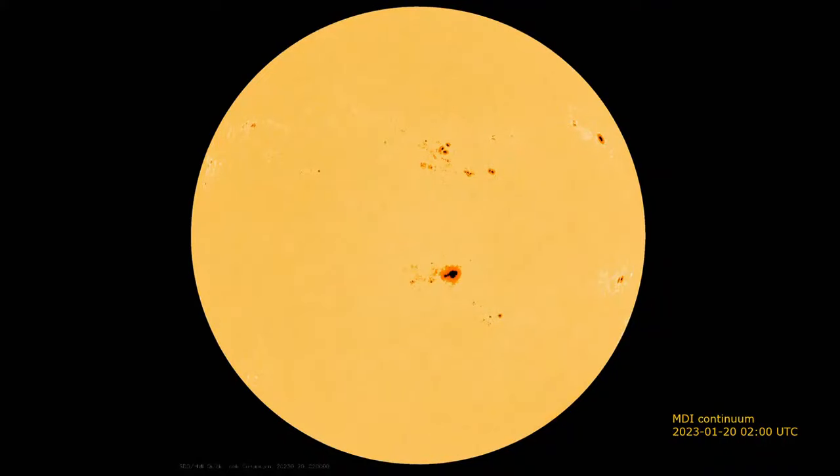We have a naked eye sunspot. Various people have reported seeing this. Obviously don't stare at the sun to see the sunspot, but use an appropriate filter. Or people have actually seen it in fog and cloud. But it's definitely a naked eye spot. It's just passed over the central meridian. This is the MDI continuum image from yesterday - a big sunspot just passed over the central meridian, and a lot of other sunspots too.